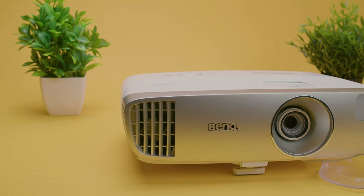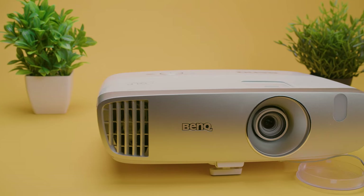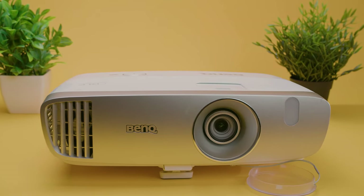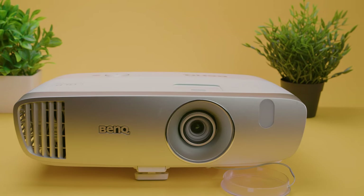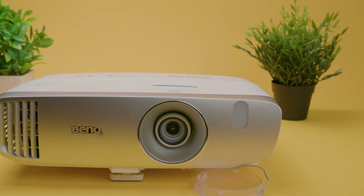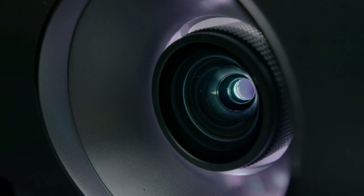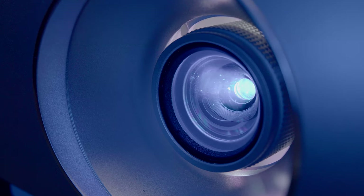After you get it, what can you expect from daily use? For starters, the HT2050A has a native resolution of 1080p with a 16x9 aspect ratio, but unfortunately it doesn't support 4K. This projector features a DLP chip to help enhance image quality, so it is susceptible to some rainbow artifacts at times.